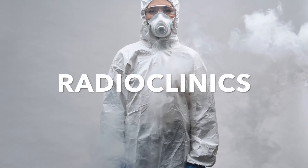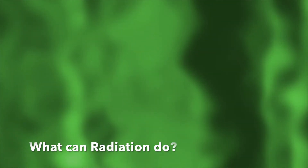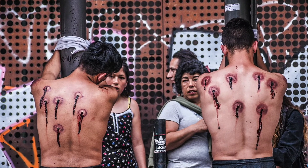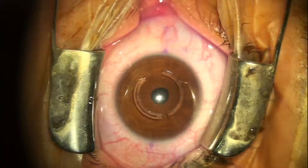Welcome to Radio Clinics. Today's video presentation is on Radiation Hazards. What can radiation do? It can cause burns, cancer, infertility, cataracts, genetic effects, and even death.